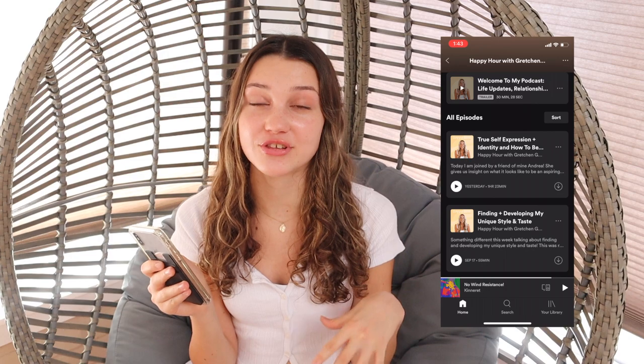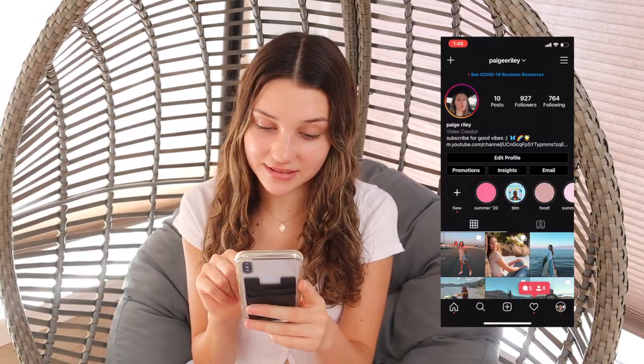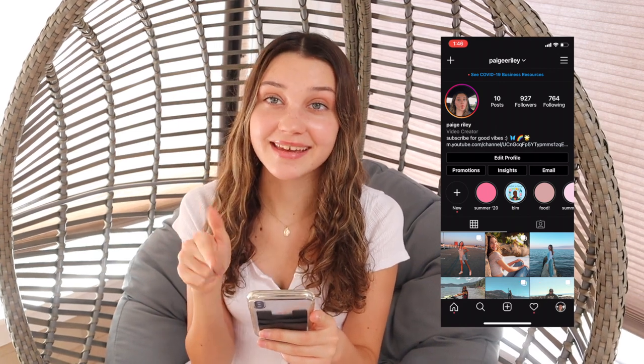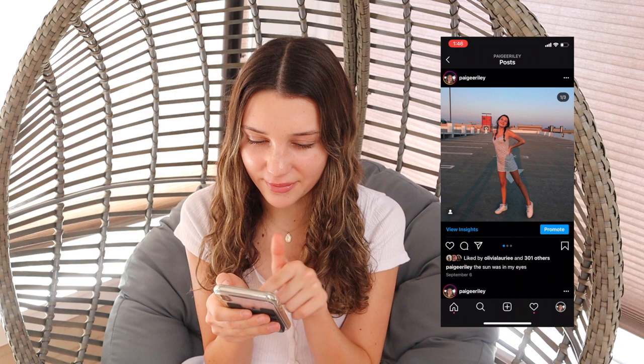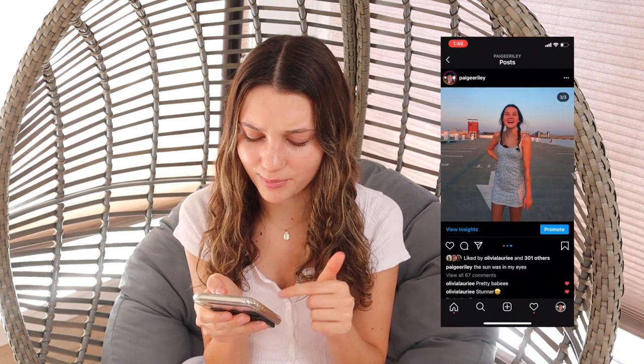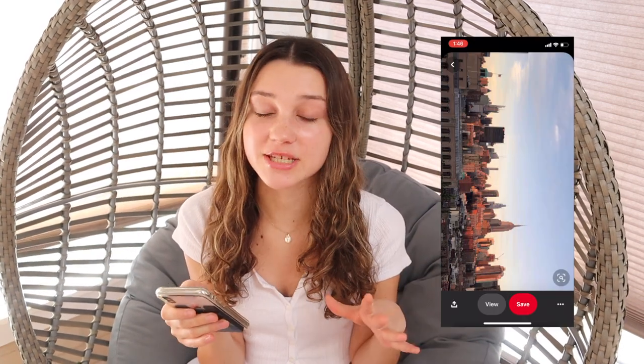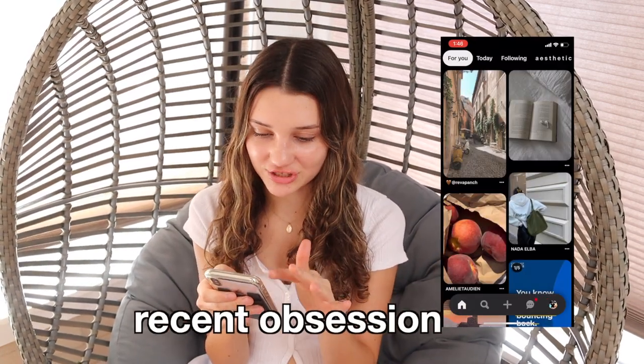My socials have pretty much not changed since last time. You guys have the new Snapchat update — let me know if you like it. Then we have Instagram; my Instagram is at Paige E. Riley. This is my most recent photo, but I think I'm posting more in a little bit — I have a few photos queued up. And then of course YouTube, which you guys are all on right now, and Pinterest, which has been like my recent obsession.